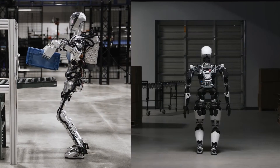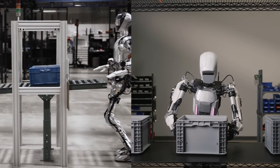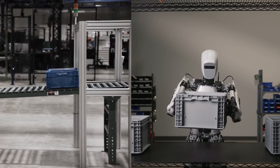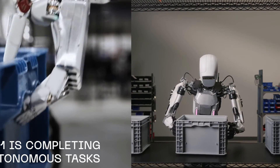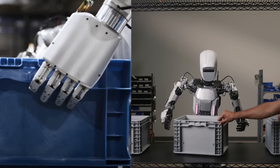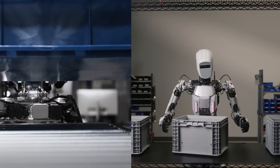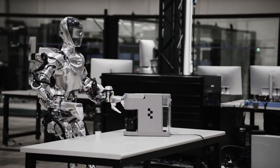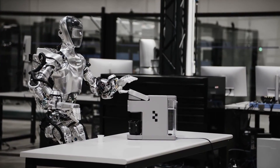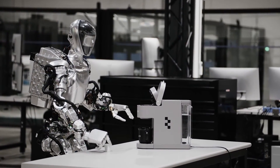Figure 01's actuators, however, are tailored for fluid, human-like movements, making it exceptionally suited for tasks requiring a high level of dexterity. In terms of dexterity, Apollo's actuators allow for robust and safe interactions, making it a strong candidate for industrial applications where safety is paramount. Figure 01's actuators, with their torque control, offer precision beneficial in scenarios requiring delicate handling or nuanced interactions.